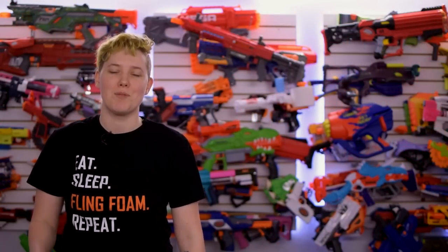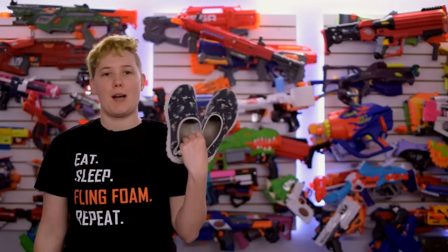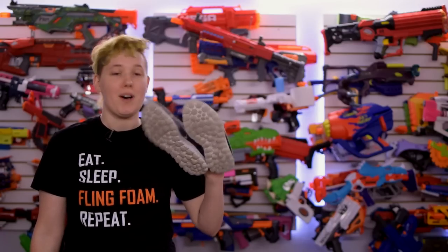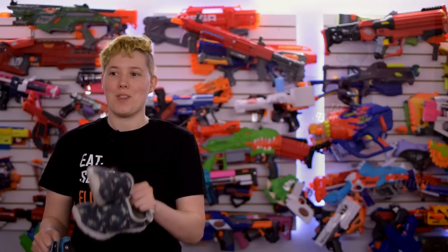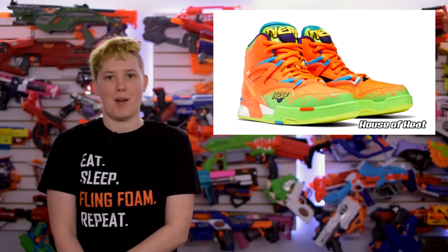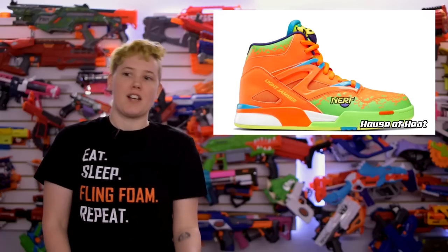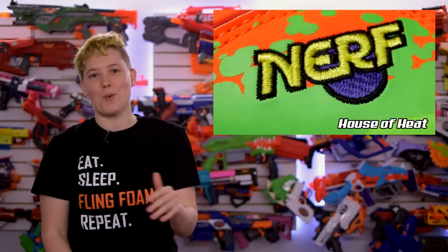Reebok is collaborating with Nerf for some absolutely awesome-looking shoes. I'm not a sneakerhead or anything, and outside of my sick Pride Converse shoes, I pretty much just wear these crappy Space Cat shoe slipper things. But these Nerf shoes will go so well with my Nerf sunglasses. There are four different styles being released. The Pump Omnizone 2 Light Jammer is mostly orange with some neon green, sky blue, and highlighter yellow. I love the embroidered Nerf logo.